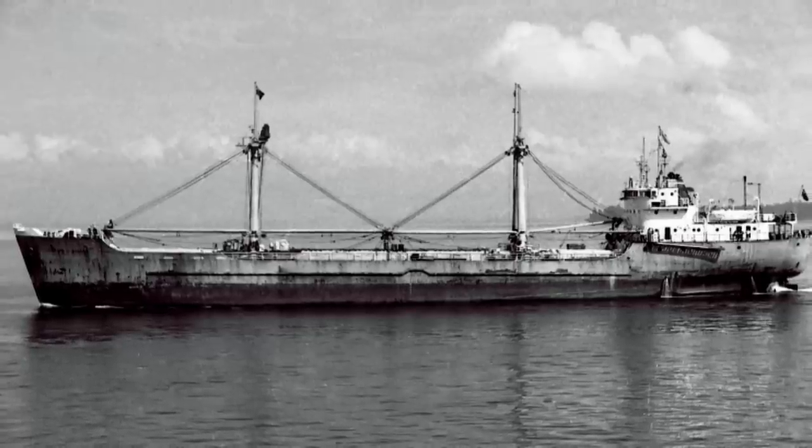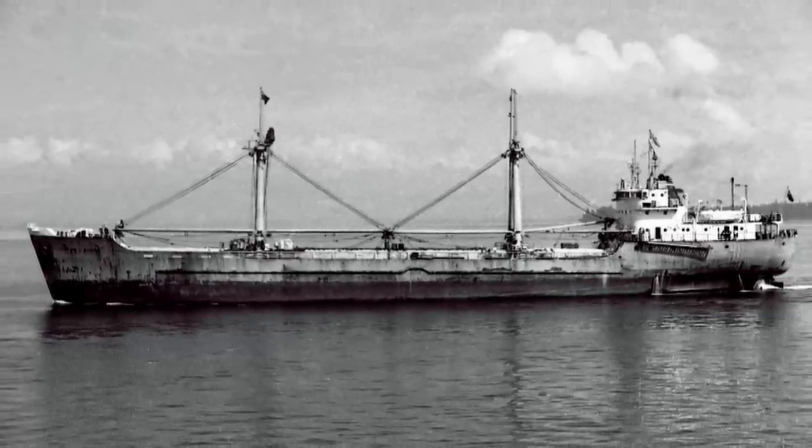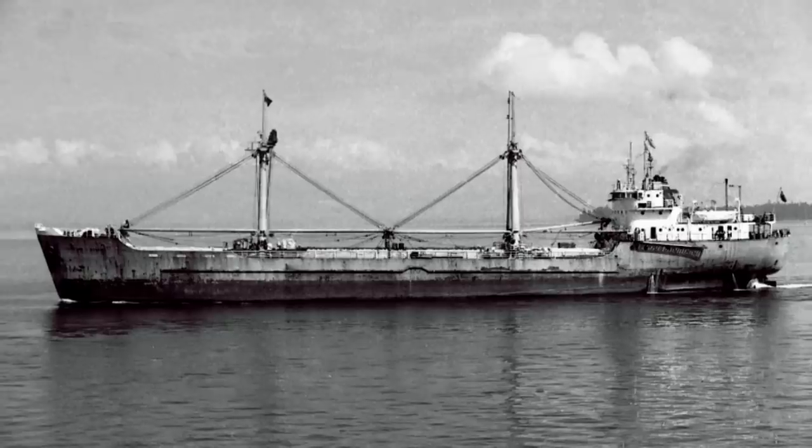In 1955, the vessel Clifford J. Rogers was first put into operation, ferrying up to 600 shipping containers between British Columbia, Canada and Skagway, Alaska. What made the ship's inaugural journey a defining moment was that it became the world's first purposely-built container ship in maritime history.